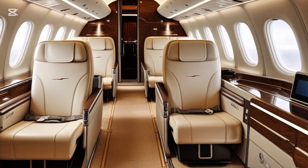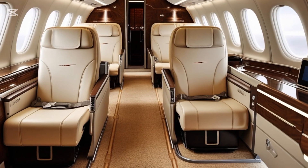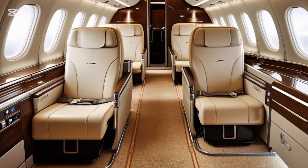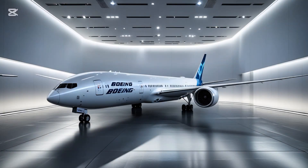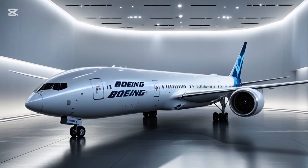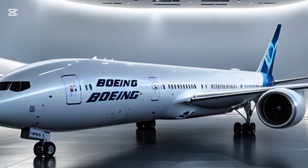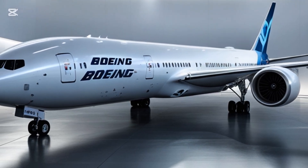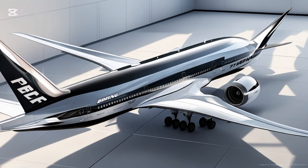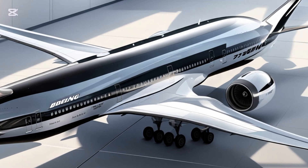Now let's talk about performance. The 777X was designed to be more efficient in every possible way. Compared to the older 777 models, the 777X offers a 10% reduction in fuel consumption and operating costs. That's a big deal in commercial aviation, where even a 1% efficiency gain can lead to millions of dollars saved over time. The improved aerodynamics, combined with the new engines and advanced materials like carbon fiber composites, all contribute to this exceptional performance.